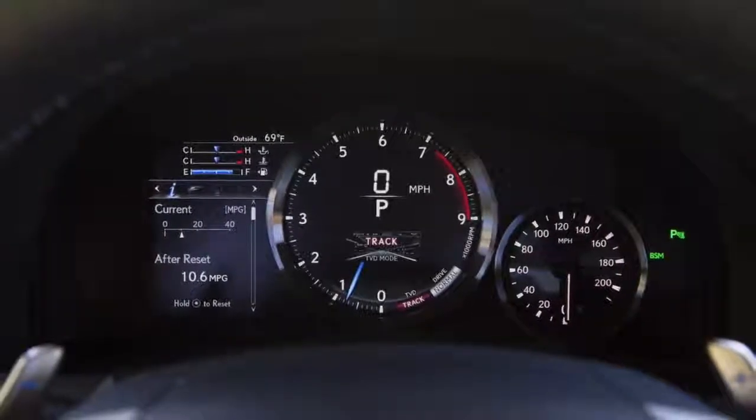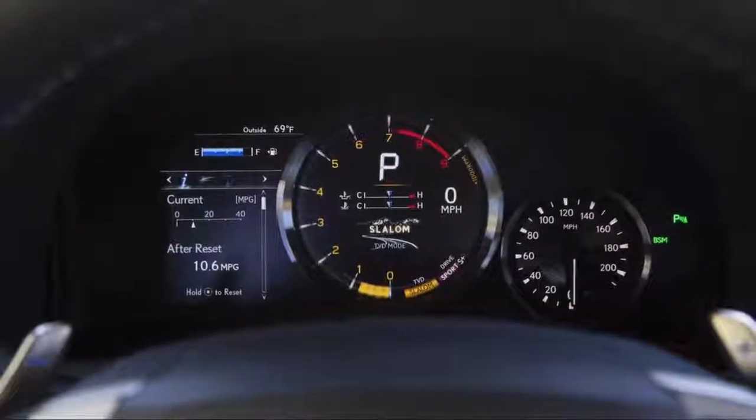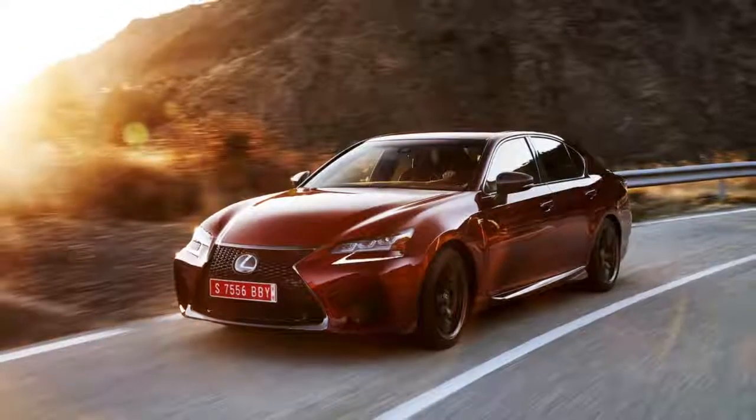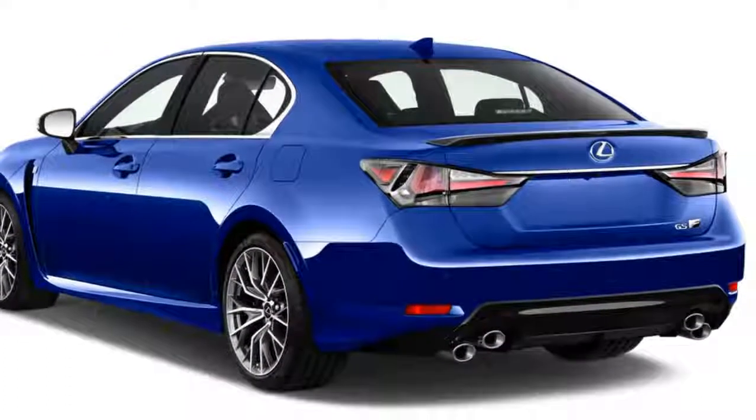The GS F's long wheelbase helps iron out some ride harshness, making it a fairly comfortable cruiser. The biggest difference between the GS and GS F is the 5.0-liter V8 under the sculpted hood, which spins out 467 horsepower and 389 pound-feet of torque.